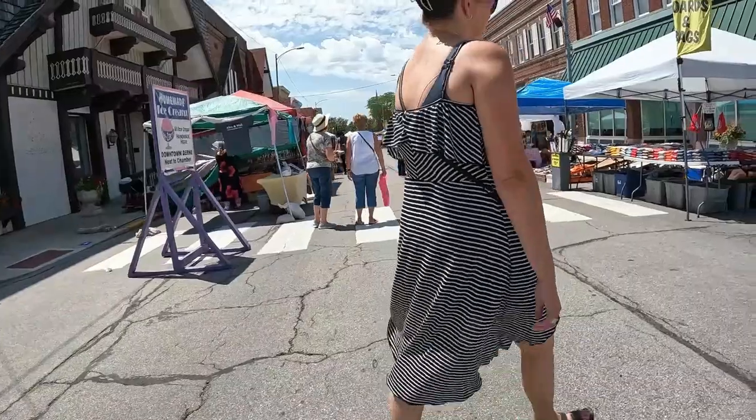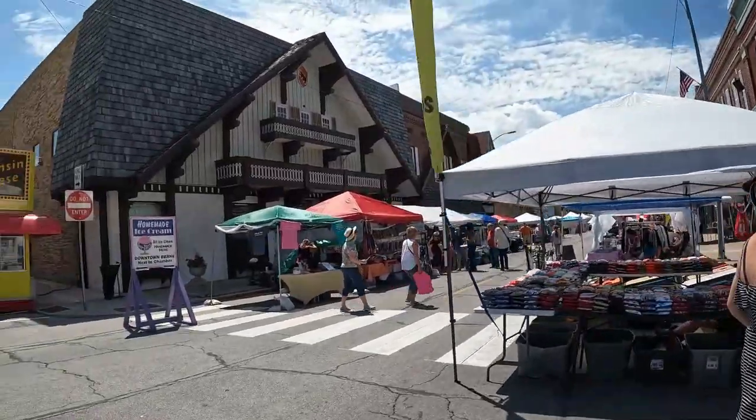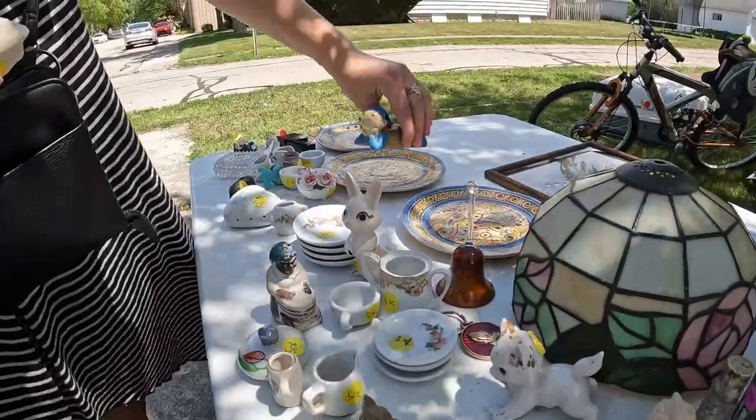Hey guys, Heather here with another haul from this weekend. I worked for about two hours on Friday and got off early enough to go to an estate sale about an hour and a half away. On our way there we passed through a town having their Heritage Days Swiss festival with town-wide rummages, so we hit the estate sale first and then worked our way back through that little town hitting all the rummages we could find.